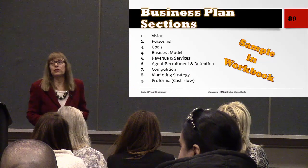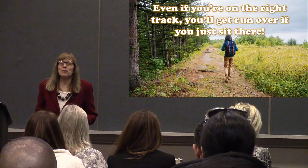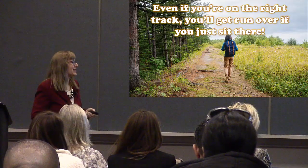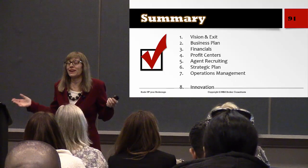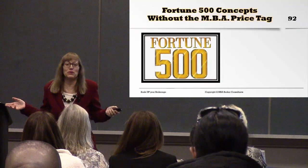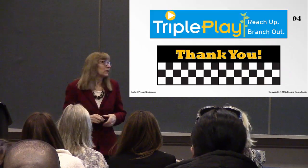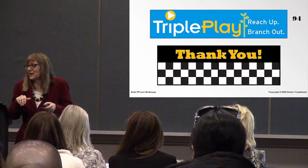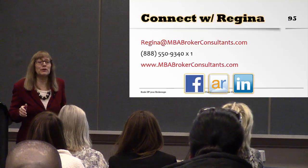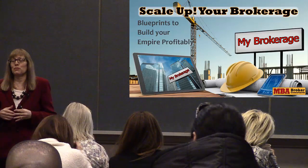Those were our sections today. Just remember: even if you're on the right track, you'll get run over if you just sit there. Get on the right track, but more importantly, take action and move forward. Today we learned Fortune 500 concepts without the MBA price tag, provided for you by Triple Play. If you have any questions, feel free to reach out — I'm pretty available, mostly on Facebook. We learned how to scale and grow our brokerage, build capacity, and I gave you a successful blueprint to go out there and grow. Thank you so much.